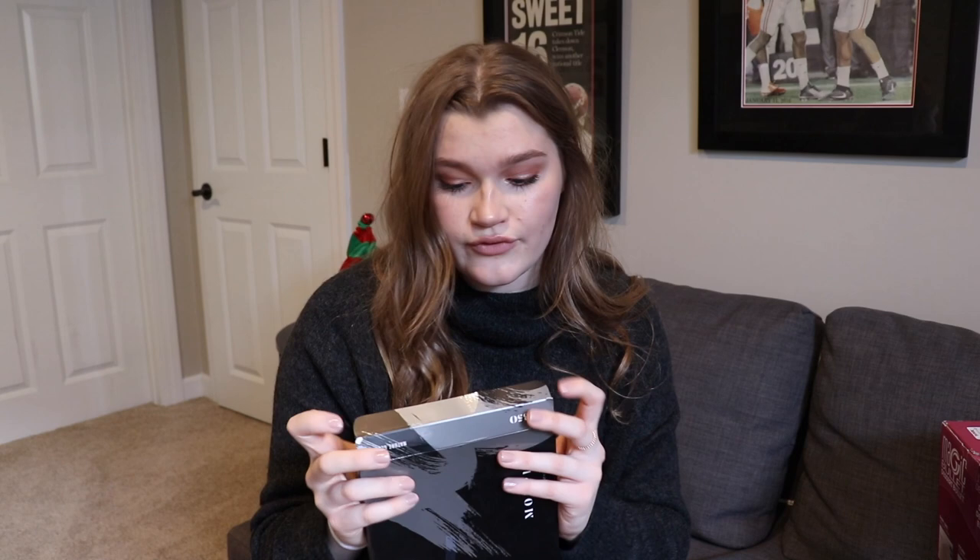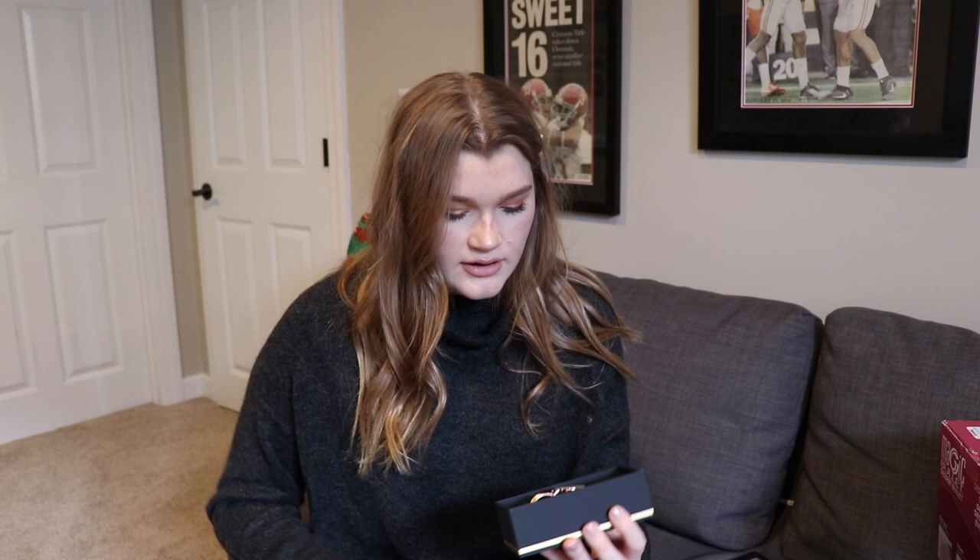The next thing my brother got me is the IT Cosmetics 'Your Skin But Better' CC cream — the infamous one. I really like it, I'm wearing it right now and I think it looks really good. From Daniel Wellington, my parents got me the Classic Petite in gold.